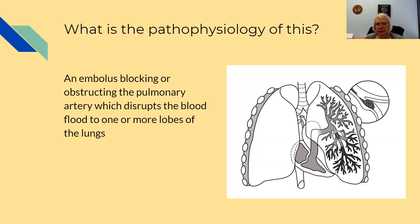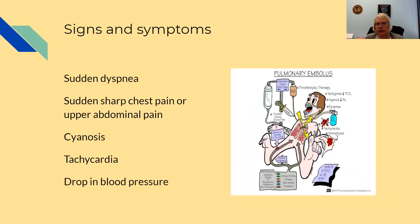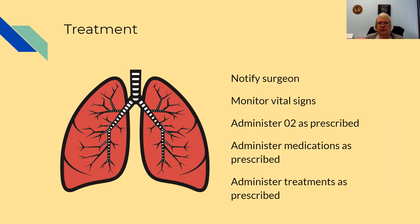Pulmonary embolism is an embolism blocking the pulmonary artery that disrupts blood flow to one or more of the lung lobes. Signs and symptoms include sudden dyspnea, sudden sharp chest pain or upper abdominal pain, cyanosis, tachycardia, and a drop in blood pressure. Treatment is to notify the surgeon, monitor vitals, administer O2 as prescribed, administer medications as prescribed, and administer treatments as prescribed.